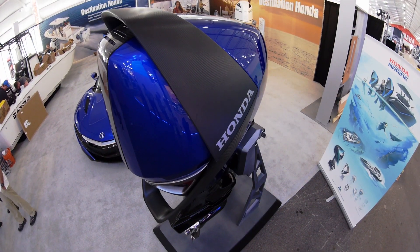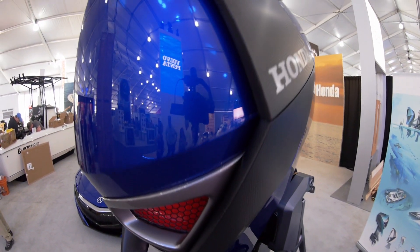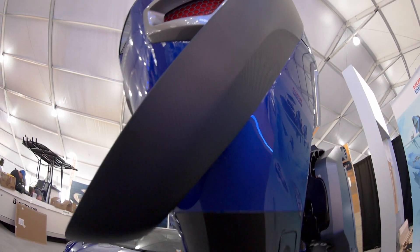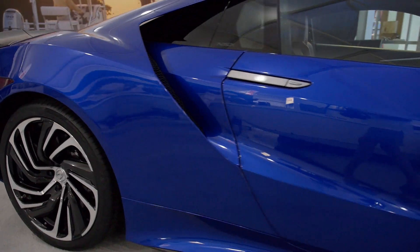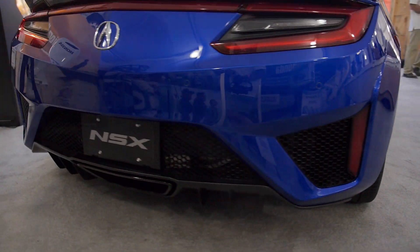One of the most interesting design elements on this outboard is the carbon fiber wing blade. What was your inspiration for that? I'm glad you noticed that, Charles. Basically we pulled a lot of inspiration from the NSX — that's my favorite part as well. The great thing about Honda is the ability to synergize with all those different groups and products, and that's part of the concept with this motor: taking automotive and marine and combining them in a positive way to make something new and exciting for the customer.